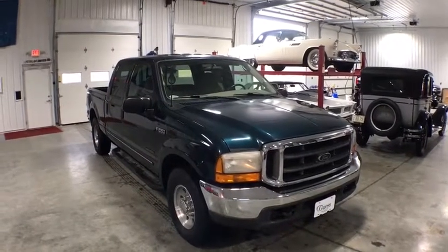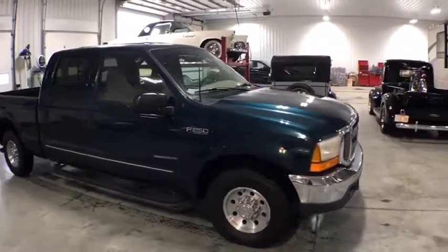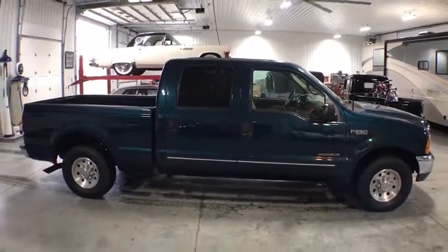The 1999 Ford F-250 Super Duty — head-to-head fuel efficiency, head-to-head towing, head-to-head torque. Ford F-250 Super Duty.